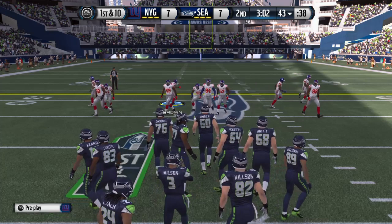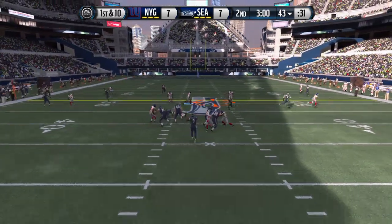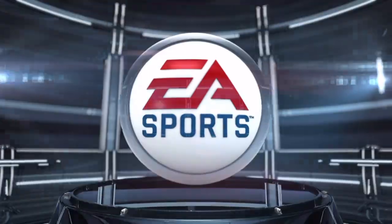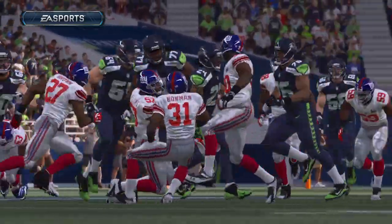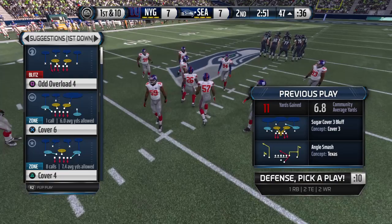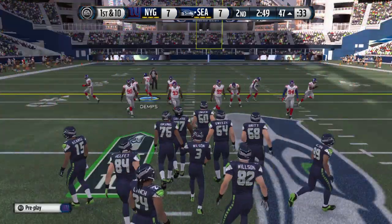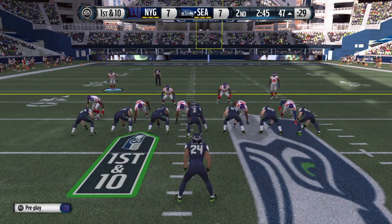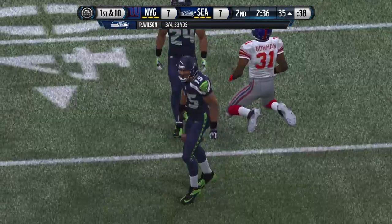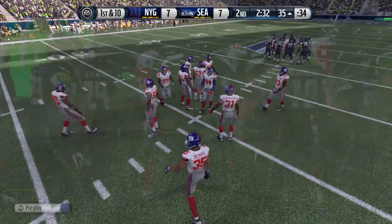First down, offense readying for the snap. Wilson from the shotgun. Wilson finds Lynch — that's a gain of 10. The quarterbacks and receivers in this NFL now are so good; it's so easy for them to throw and catch and just keep picking up those first downs. First down here after the completion. Russell Wilson has it under center, back to the air on first down. Looks to his left. Easy catch there, no one near him. That's a really good throw and catch. You want to pick up that first down — now you give your offense three more opportunities.